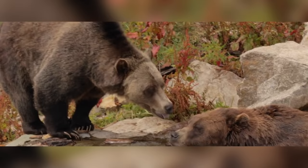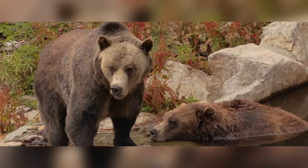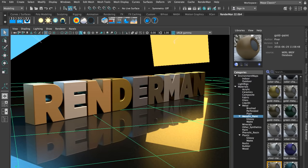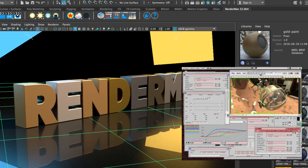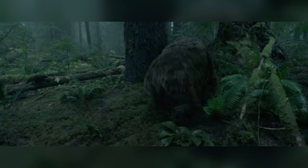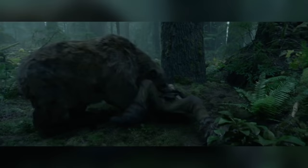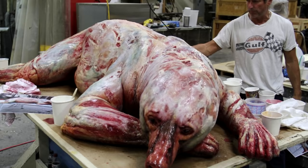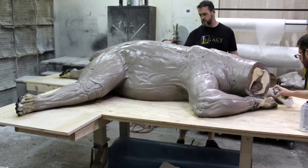To create the bear, ILM took photos of Kula and Grinder, two grizzly bears at Vancouver's Grouse Mountain Wildlife Sanctuary, to use as reference. Maya was used for animation, Pixar's RenderMan was used for rendering, and Xeno's Pipeline was used for simulation. And for the bear, multiple levels of simulation were needed: skeleton, muscles, fascia, skin, and fur.